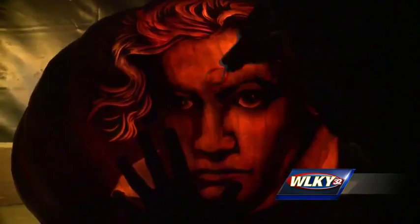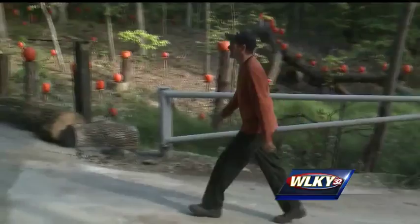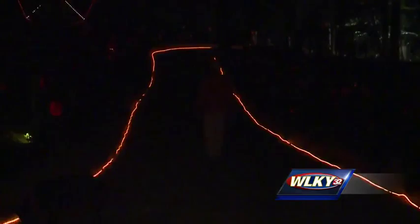Instead of putting an image on a pumpkin, we turn the pumpkin into an image. The woods has a presence of its own — to walk through the woods at night, it's just a magical, creepy thing. The event starts tonight at dusk and runs until 11 p.m. 90,000 people are expected to attend this year. You can buy tickets in advance at the Iroquois Amphitheatre box office or log on to WLKY.com for a link.